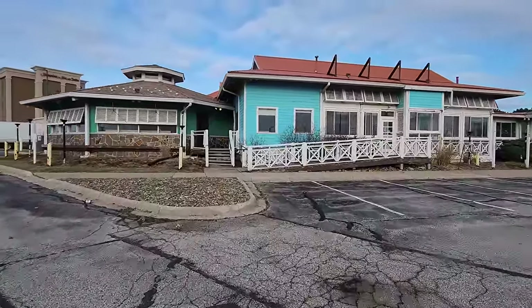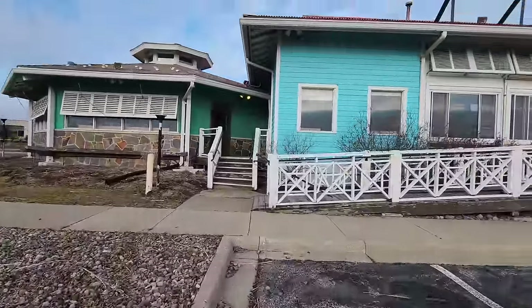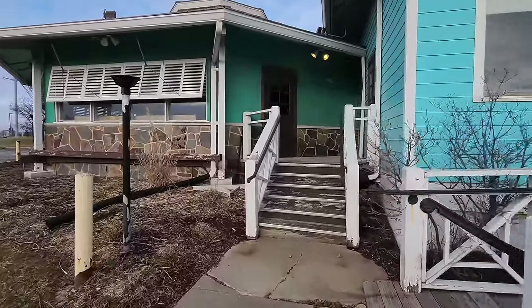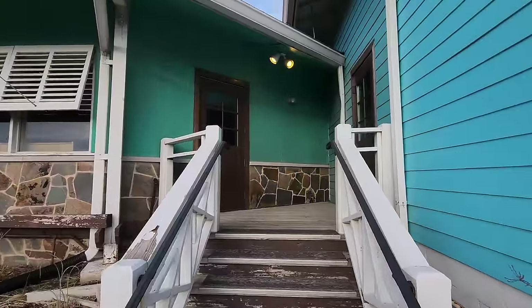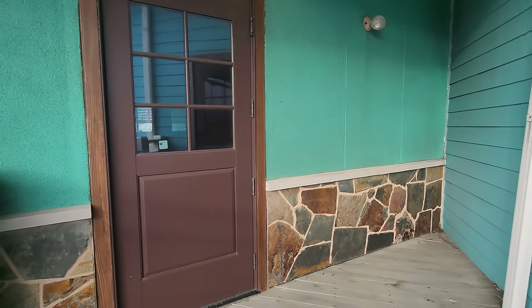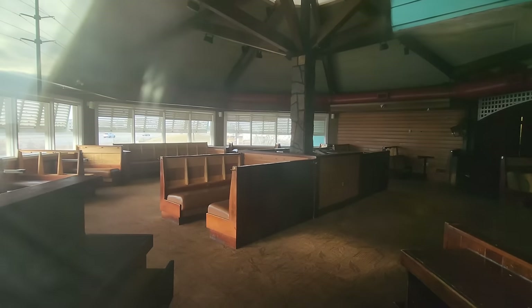Now that we've got that out of the way, let's go check out the restaurant. Got an empty — looks like an alcohol bottle. I'm gonna go kicking stones again like I do. We'll walk up to these doors. I'm surprised it still has power, honestly.